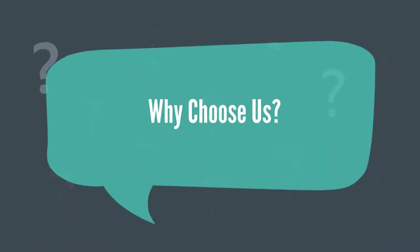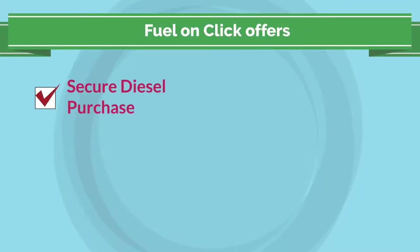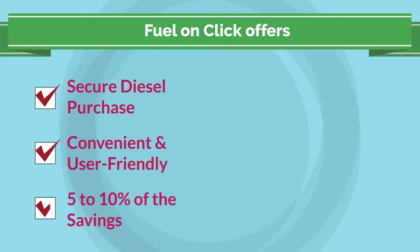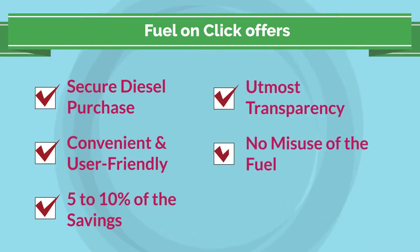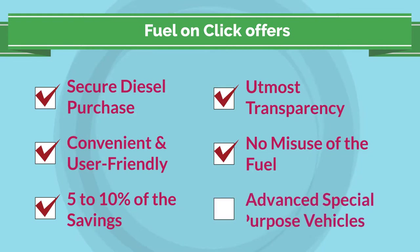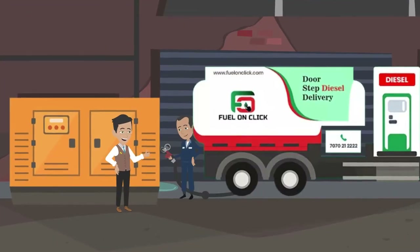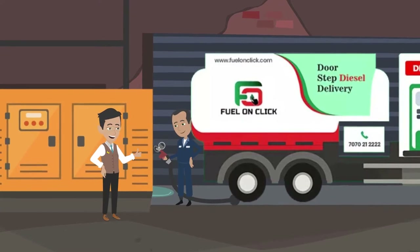Why choose us? Fuel On Click offers secure diesel purchase, a convenient and user-friendly fuel delivery process, 5–10% savings on fuel purchases, utmost transparency, no misuse of fuel, and safe delivery using technologically advanced special-purpose vehicles — moving towards a carbon-neutral future with our reliable doorstep diesel delivery.